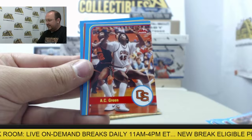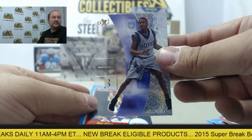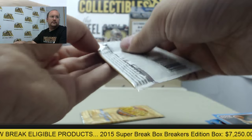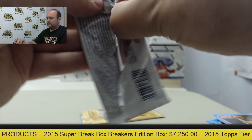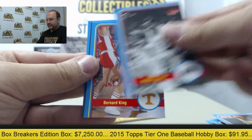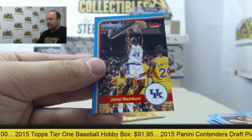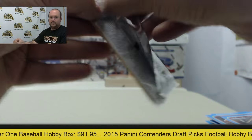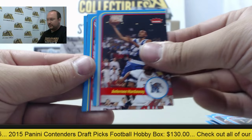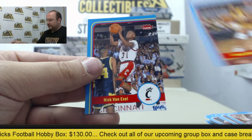Mark Jackson, A.C. Green, Robert Sacre, Allen Iverson EX, and Ray Allen. Walt Frazier, Bernard King, Miles Plumlee, Bill Walton, and Jamal Mashburn. And the final pack of Fleer Retro: Anfernee Hardaway, Clyde Drexler, Anfernee Hardaway, Z-Force, Cheryl Miller, and Nick Van Exel.